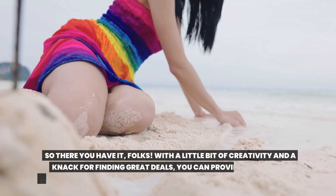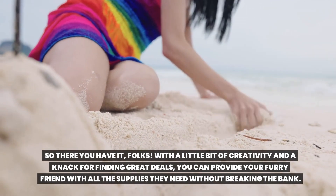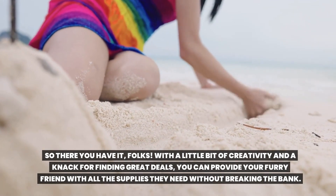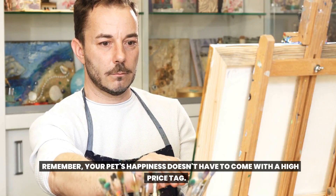So there you have it, folks. With a little bit of creativity and a knack for finding great deals, you can provide your furry friend with all the supplies they need without breaking the bank. Remember, your pet's happiness doesn't have to come with a high price tag.